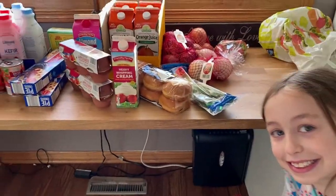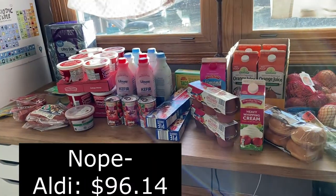So that is our Aldi haul. The total was $99 something — I'll put it on screen. Here is the Walmart haul.